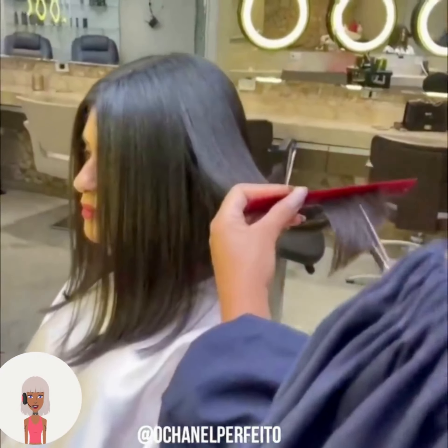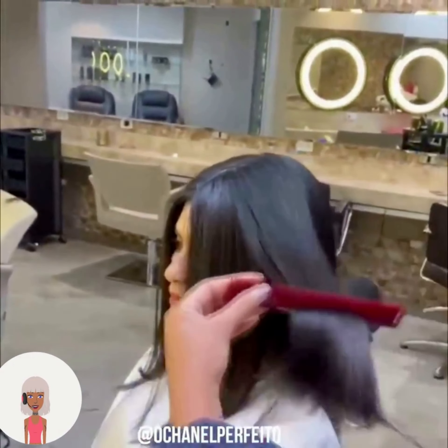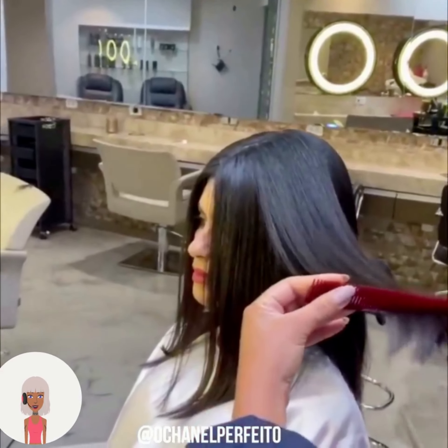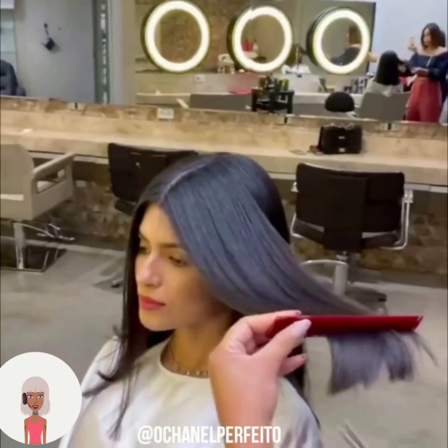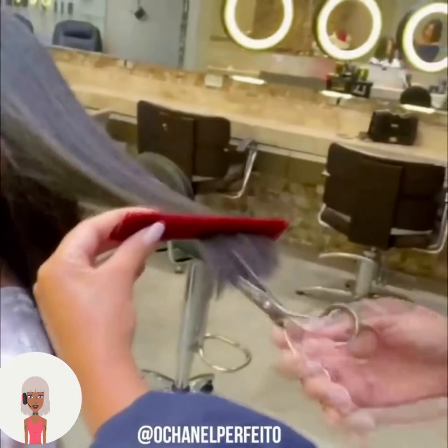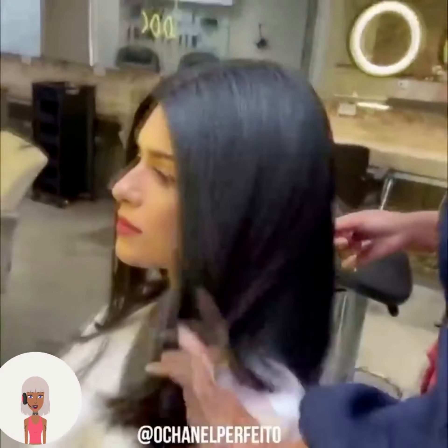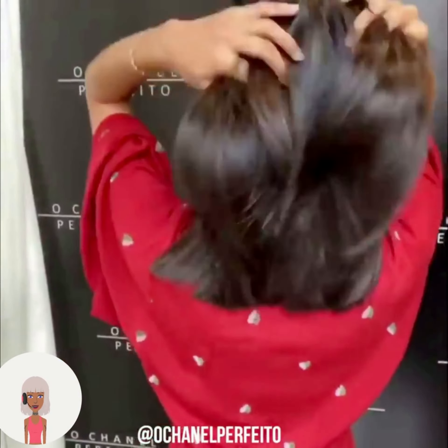Looks like the stylist ended up giving her more of a shoulder-length lob. Beautiful middle part with this one, and she also has a gorgeous blunt cut, all one length.